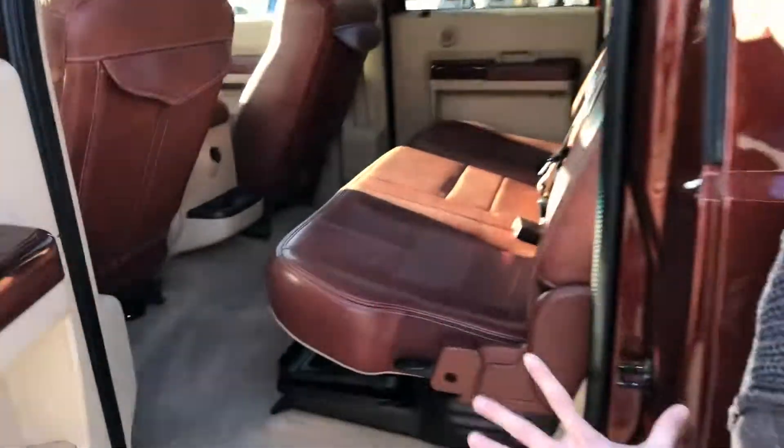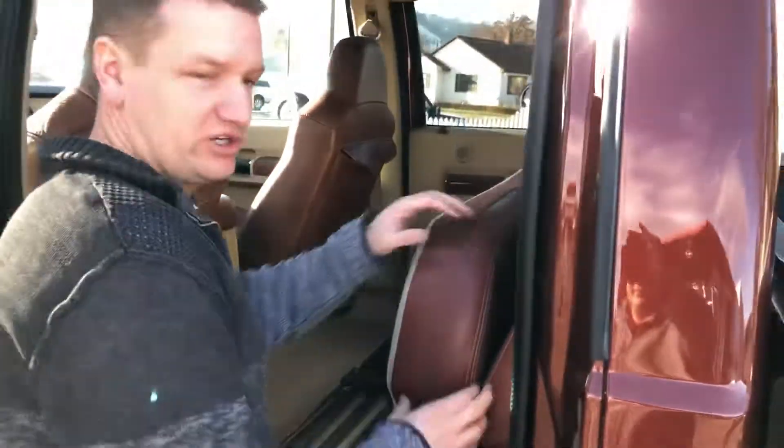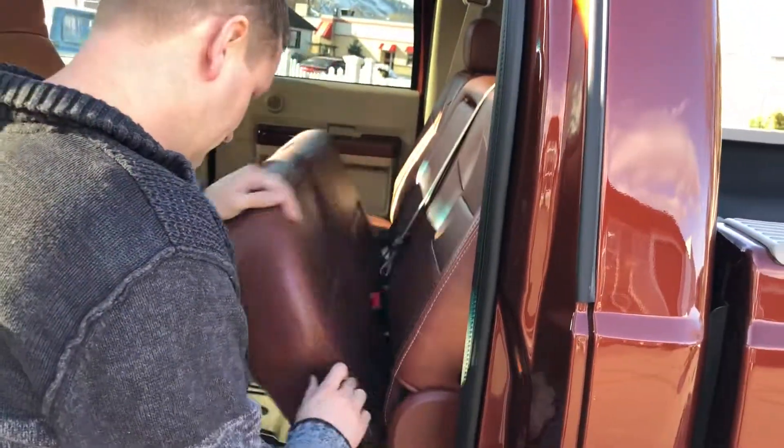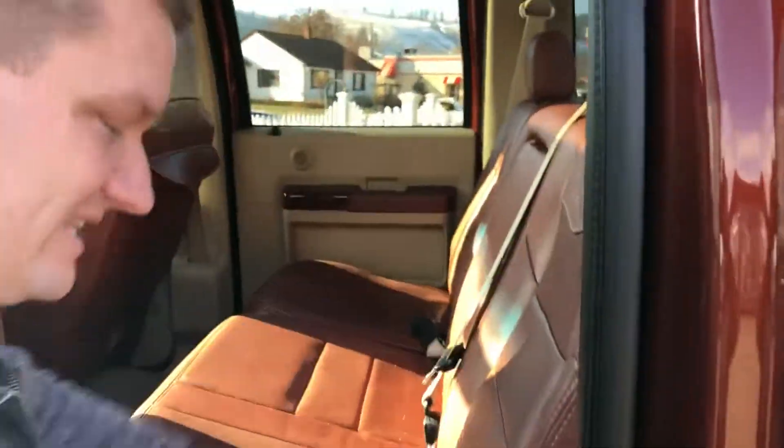Bench seat in the back — what a beautiful truck, very very clean. This guy folds up and you have a load flat floor that pulls out from underneath there. Of course your cargo storage hooks. You can fold this guy down — two cup holders in the back of the seat there.